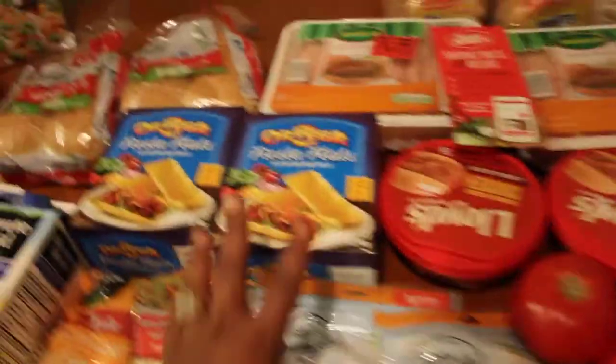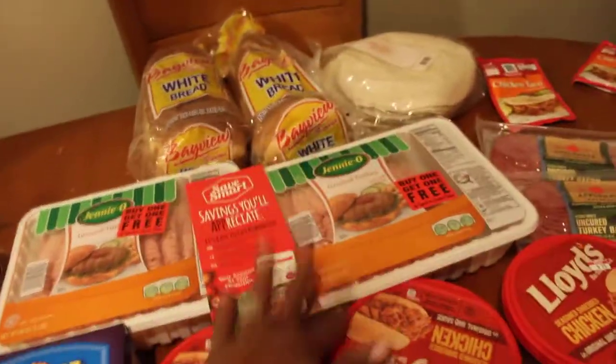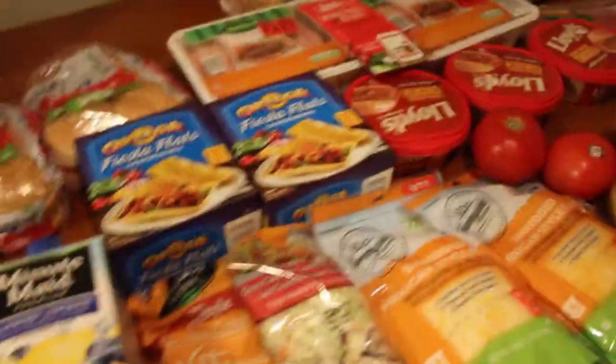We got shredded cheese, Fiesta Flats, and taco shells, and buy one get one free ground turkey. I'm going to sign up for the Save Mart Save Smart program, and when I learn more about that I'll tell you.